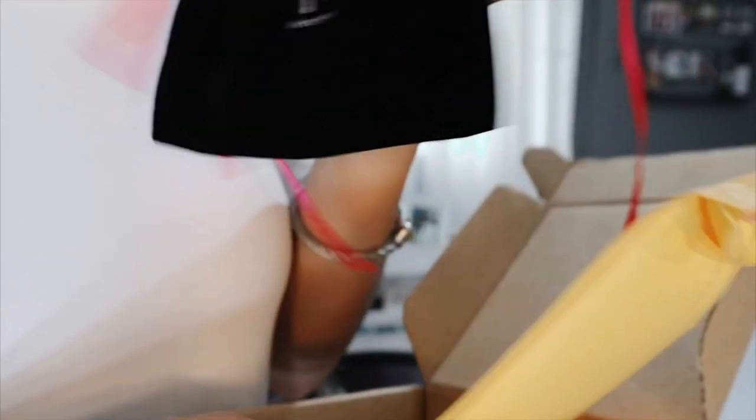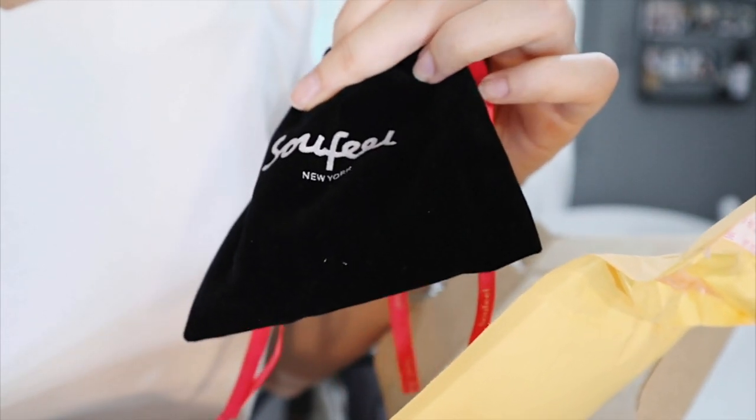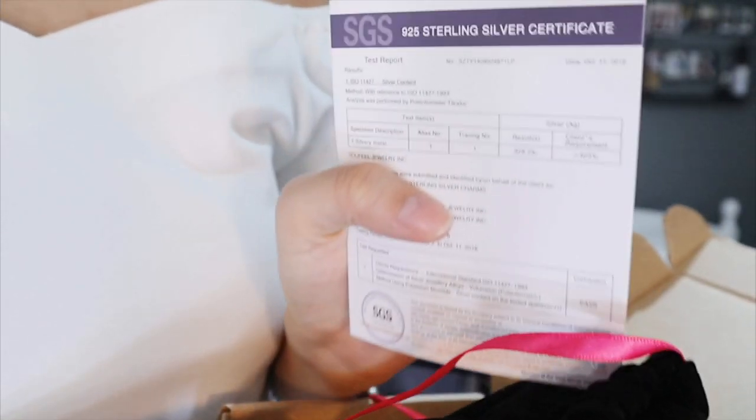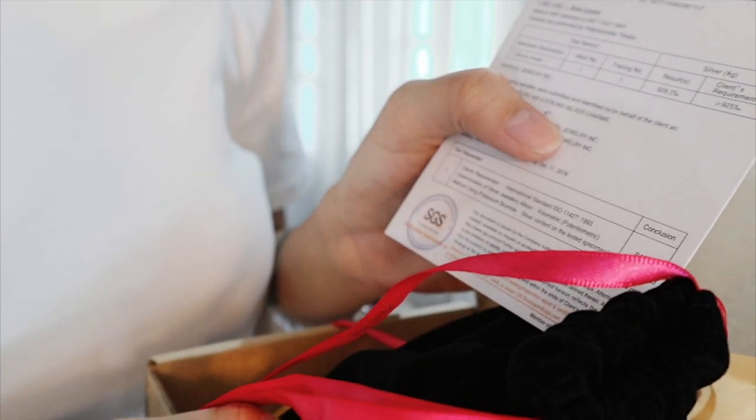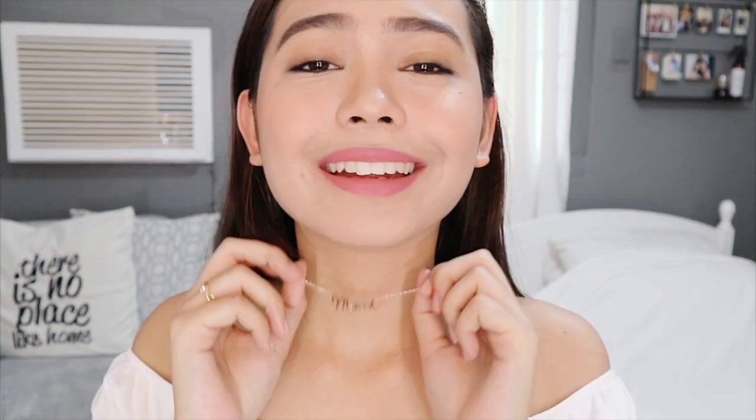I'm going to show you guys the box it came in — this little velvety pouch right here that says SoFeel New York. It's so pretty. It comes with an authenticity certificate and test results, so you really know it's genuine sterling silver. It's actually not that expensive — I'll include the price in the description box along with the website details and discount code. I highly recommend you guys get this and of course use the code.